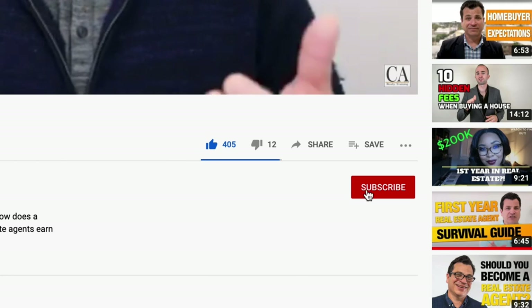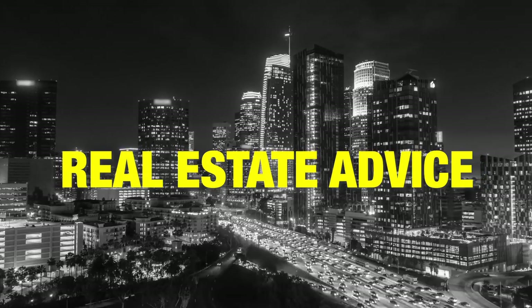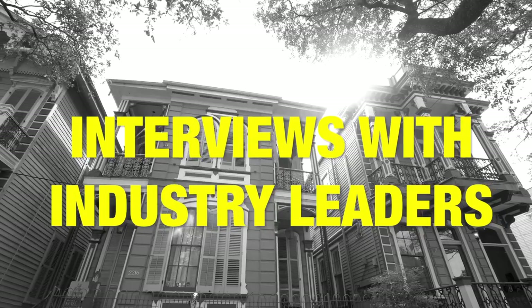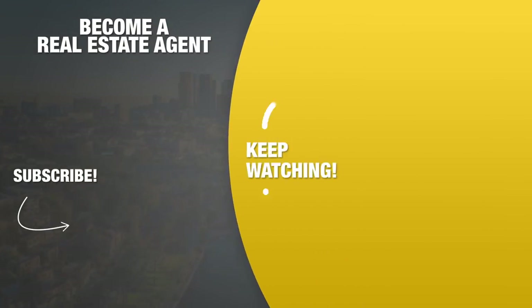Stop for a second — like the video, subscribe to the channel, hit that bell icon. See you next week. Bye.